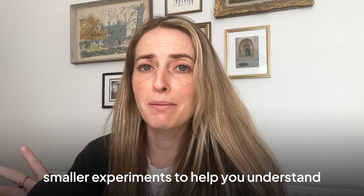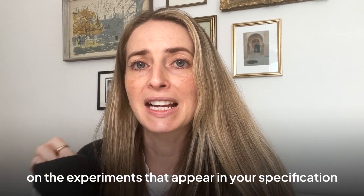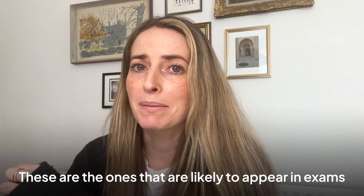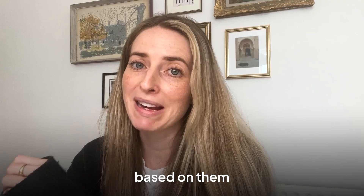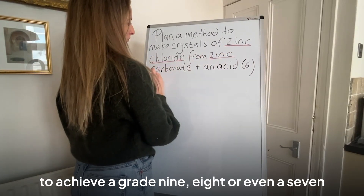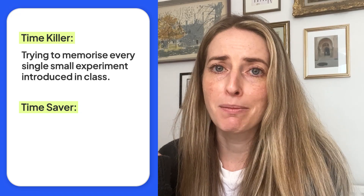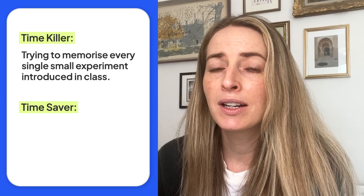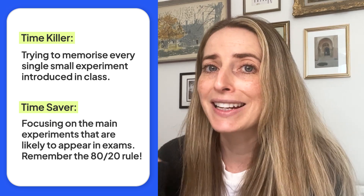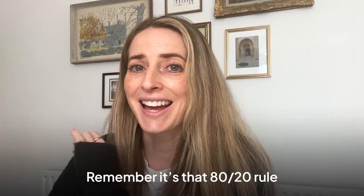Some teachers might introduce smaller experiments to help you understand certain things better, but it's really important that you focus your revision on the experiments that appear in your specification. These are the ones likely to appear in exams, and there are often six-mark questions based on them. These heavier six-mark questions are where you really want to be aiming for full marks to achieve a grade 9, 8 or even a 7. A time killer is trying to remember every single experiment your teacher has done in class. A time saver is focusing your revision on the key experiments likely to appear in your exams — always the ones on the specification. Remember, it's that 80-20 rule.